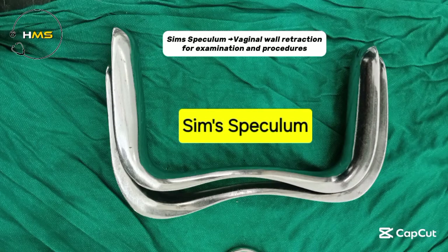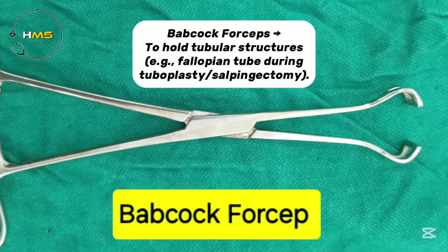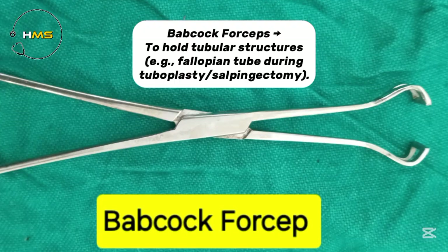Cyn speculum gives vaginal wall retraction for examination and procedures. Babcock forceps is used to hold tubular structures, for example, the fallopian tube during tuboplasty or salpingectomy.